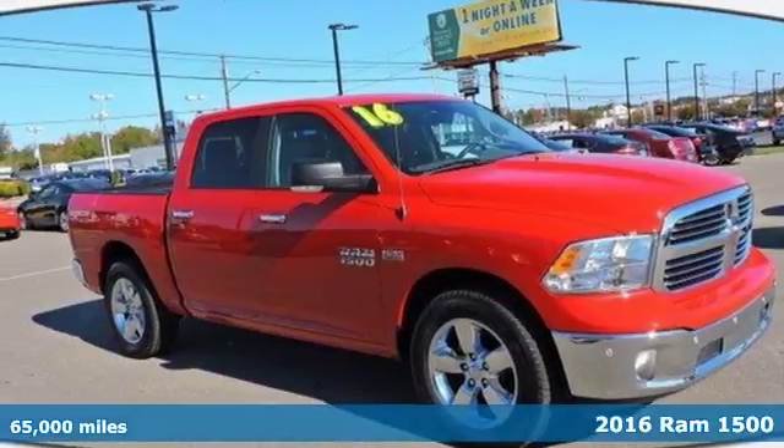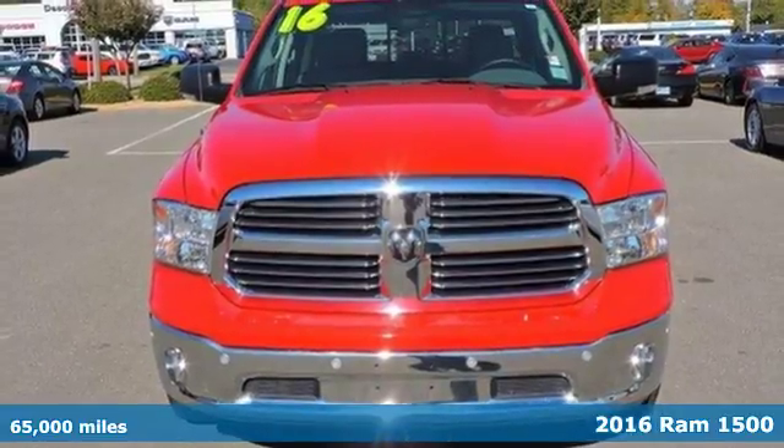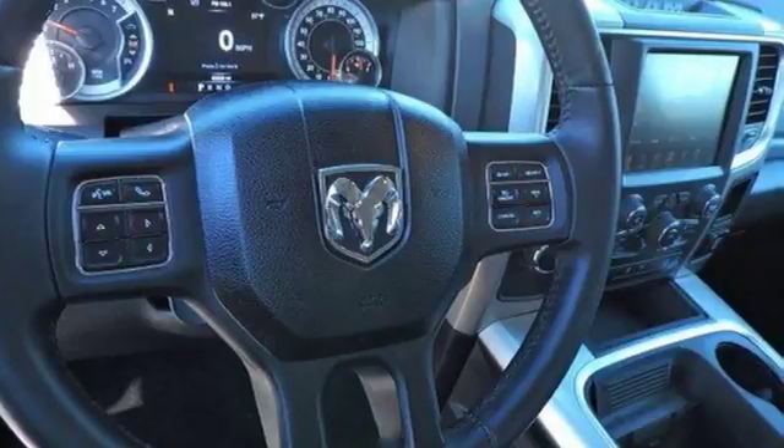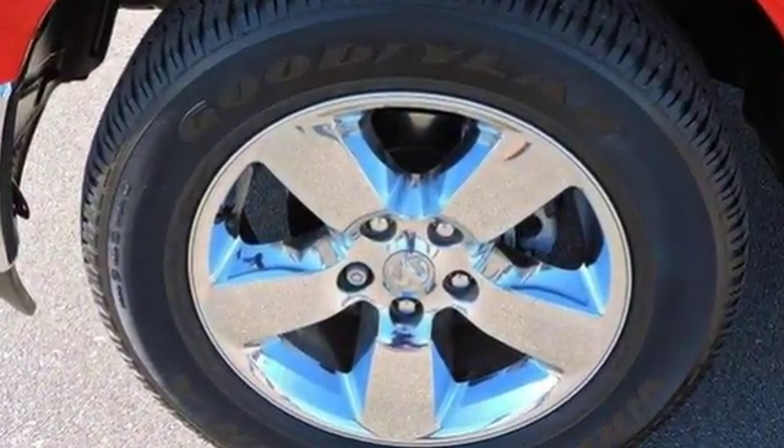Here's a 2016 RAM 1500. Working hard doesn't mean you can't be comfortable. This 1500 has an interior designed around you for superior comfort, while maintaining the durability to withstand the daily wear and tear.